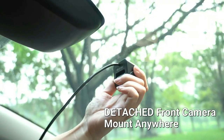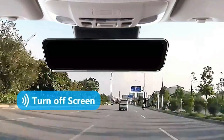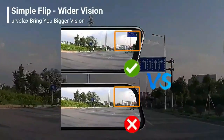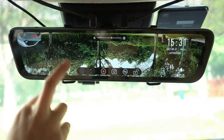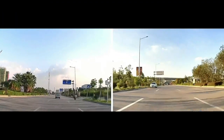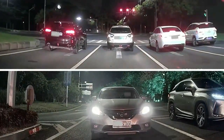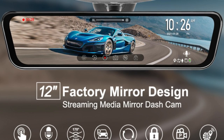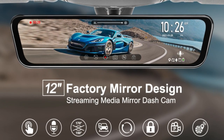It utilizes a 170-degree front camera and a 150-degree rear camera to record front and back simultaneously, with both cameras adjustable to get the best viewing angle. The included GPS module adds driving speed, location, and routes to recorded files for later evidence. The parking lines are adjustable by screen touch to fit various cars, helping you park safely across different vehicle models.